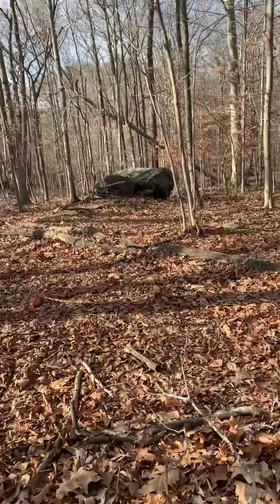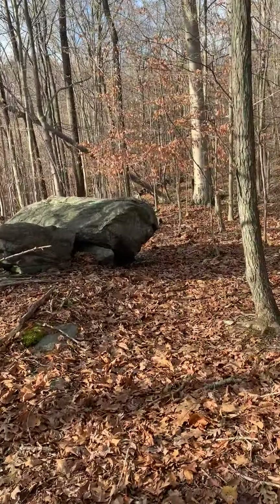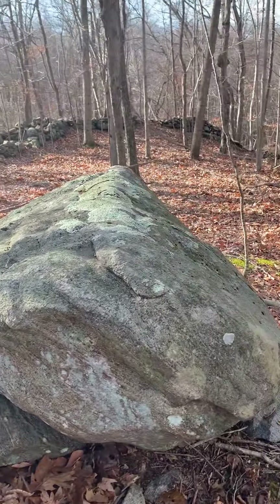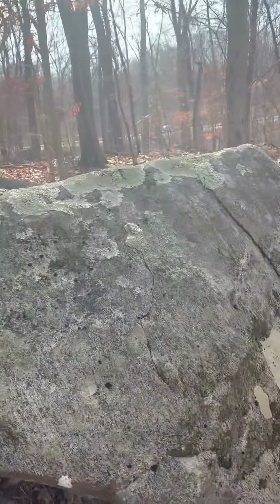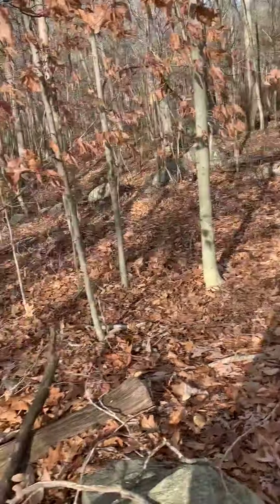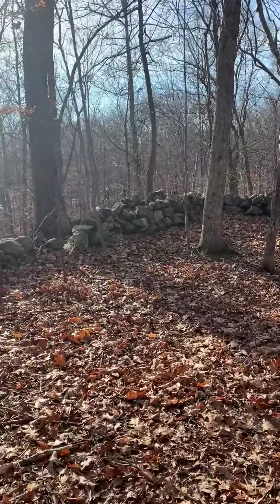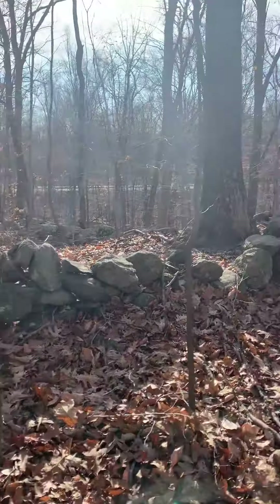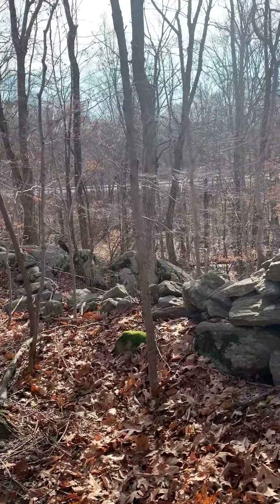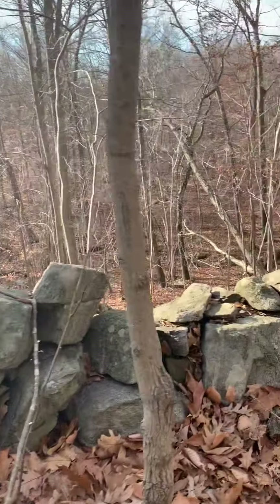Well, definitely something odd going on here. I don't know what I'd make out of this — it's definitely some ice expansion weathering. This is one interesting stone wall; it just pops up out of the middle of nowhere. It's a very strange wall too — that's how it forms a Y. Makes use of natural boulders right on the edge of a cliff.